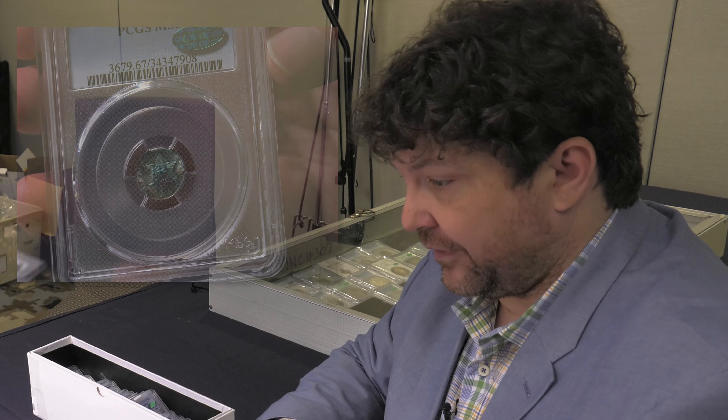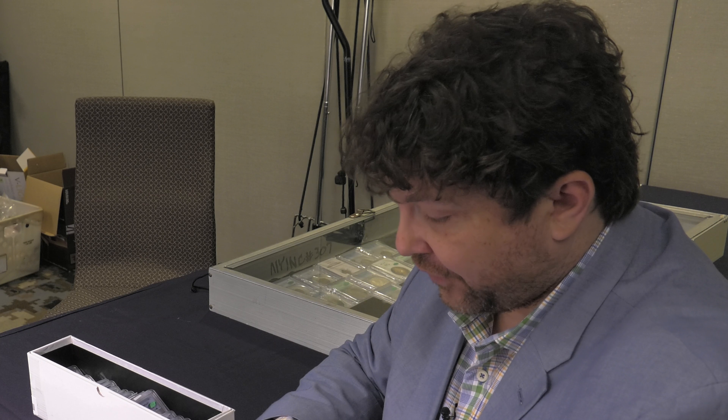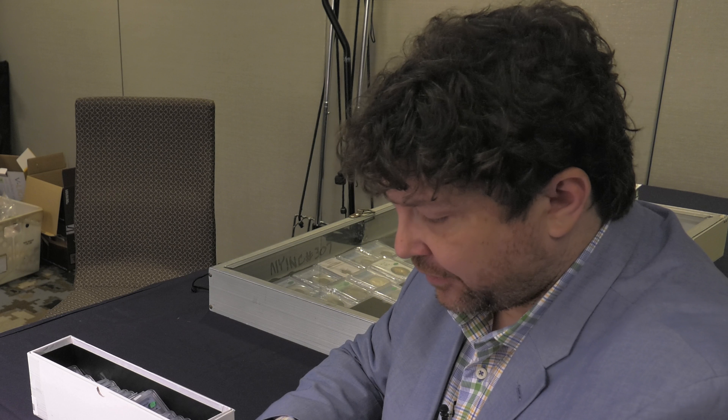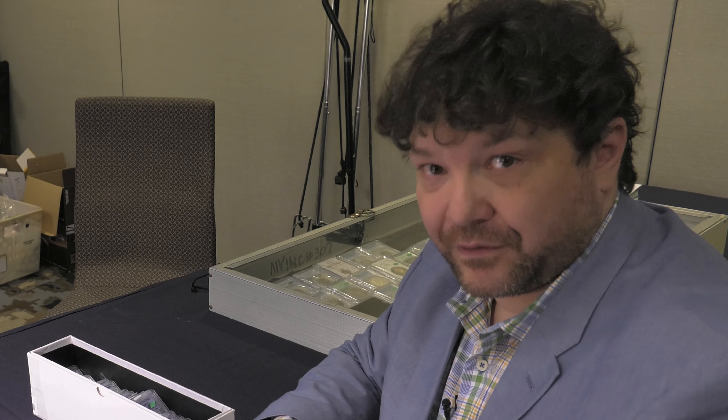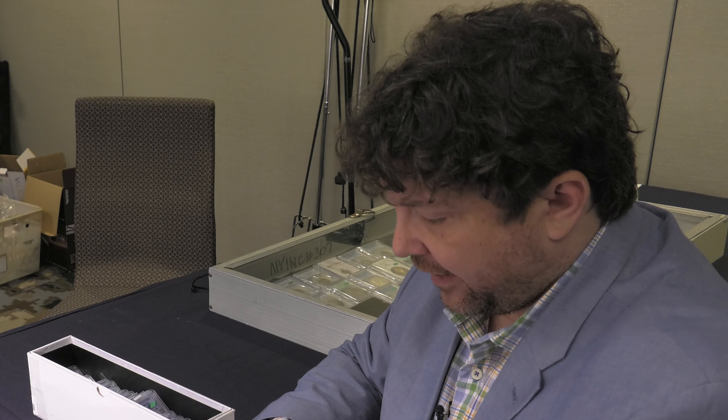What we have found is with natural toning — especially attractive, natural, colorful toning on silver coins — the collector market really gets excited. You could take a coin that would normally sell for a hundred or a few hundred dollars and get thousands of dollars for it with the right high eye appeal toning.